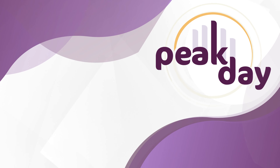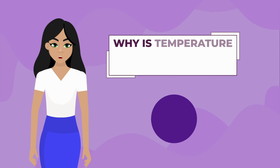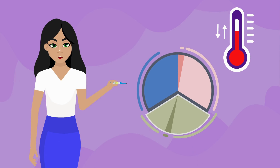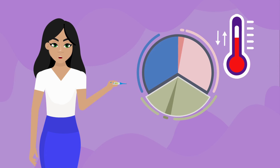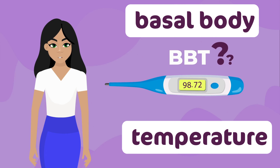To understand how to use the PeakDay app fully, let's talk about basal body temperature. Why is temperature important for your fertility? A sign of a healthy fertility cycle is the change of basal body temperature over the course of your cycle. Basal body temperature is your body's temperature when you are fully at rest. This is why it's important to take your temperature right when you wake up in the morning. It's often referred to as BBT.